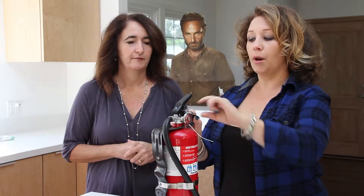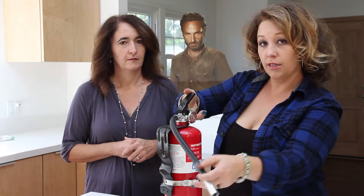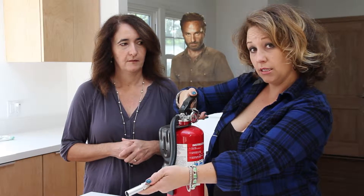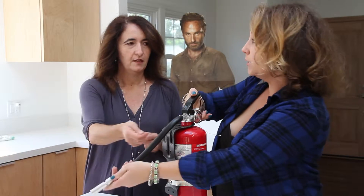What you're going to do is pull the pin. You're going to lift by the bottom, aim with the hose, and squeeze. Then you're going to sweep low — low and slow.